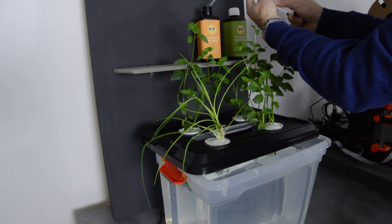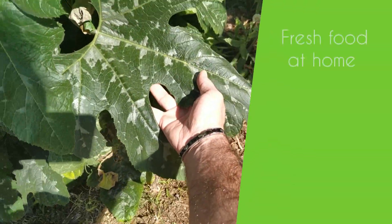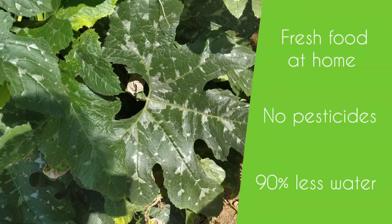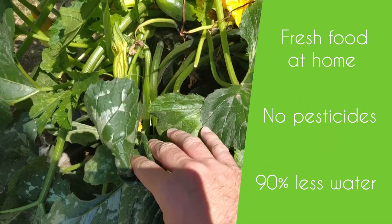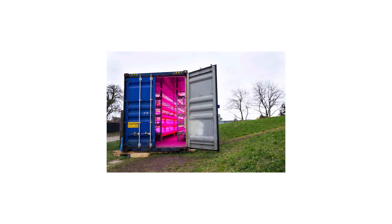You just have to provide food in the form of liquid nutrients, which can be organic or mineral. The growing method allows anyone to grow healthy and pesticide-free food, with 90% less water than traditional gardening, outdoors or indoors, in the countryside or in cities.